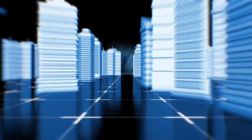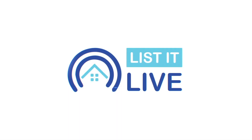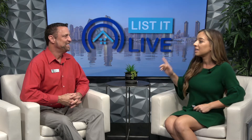Welcome to List It Live, where we give you a guided tour of San Diego's hottest homes for sale. I'm here today with Chris Hyatt. I am so excited to show everybody a single-family home under a million dollars in Tierra Santa.